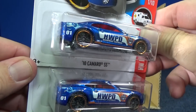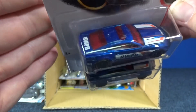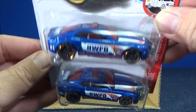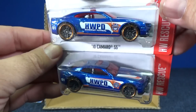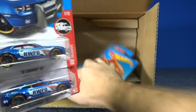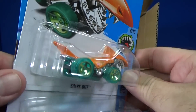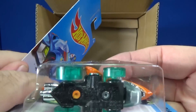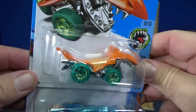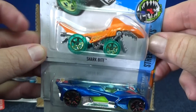Here you have the '10 Camaro SS — this is a police car version. What does it say up there? HWPD. It's got the lights on top, a push bar and a light bar. Here we've got another Shark — Sharky! Second color. Check out the wheels — they're clear, you can see through them. It's got the X-Racer wheels instead of an X-Racer body.